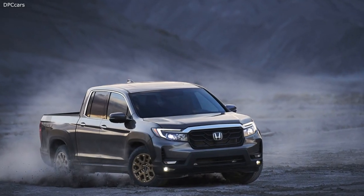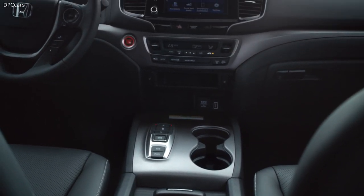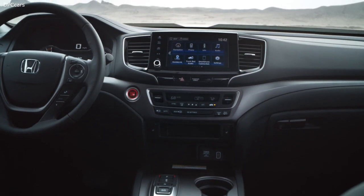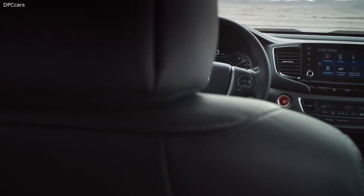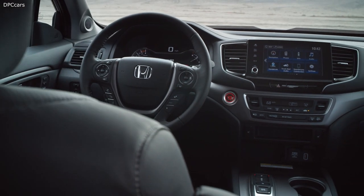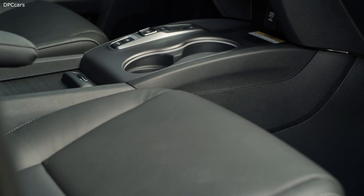The new Ridgeline maintains its predecessor's in-bed truck rear seat that folds both up and down to accommodate differently shaped cargo, and class-leading passenger space with massive interior storage cubbies. The Ridgeline's on-road comfort and off-road capability should be unchanged for the facelifted model, meaning we can probably expect it to ride smoothly on the highway.